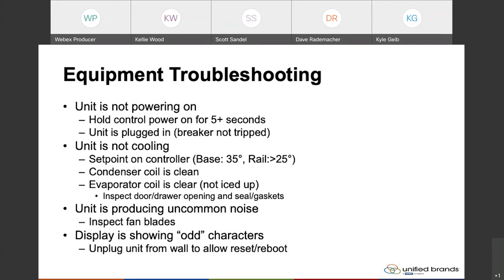It might seem like an obvious one, but: is the unit plugged in? And tied to that, make sure the breaker's not tripped, because oftentimes there are circuits that have multiple things plugged into them, which can overload. As refrigerators and compressors turn on, they do spike the amperage and draw a little bit extra on startup, so that's typically when we're going to see that breaker trip.